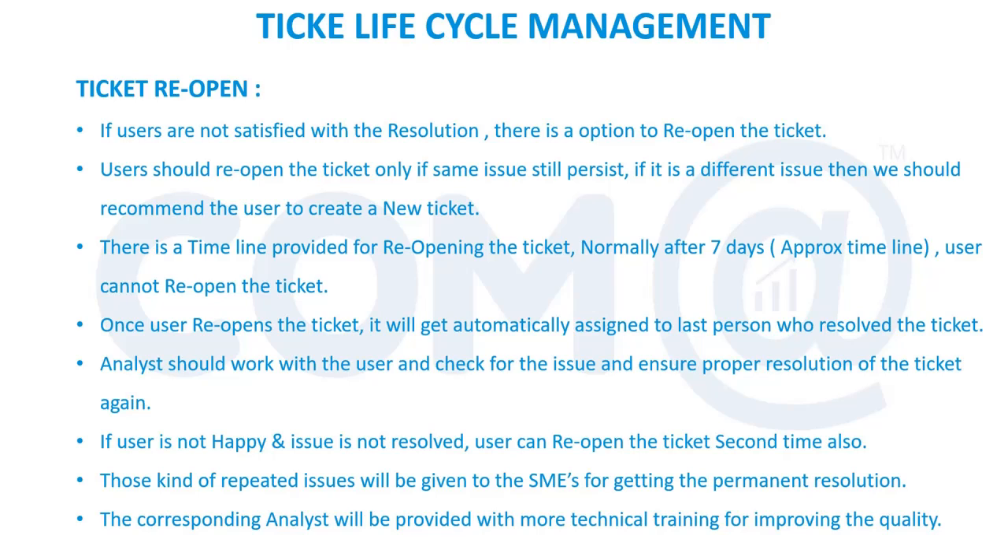Once the ticket is resolved — and 'resolved' and 'closed' are different terms — we give the end user some time, normally three to five days, to validate and confirm. If the issue is reoccurring, the user can directly reopen the ticket. The link or option will be provided, and once they click it, the ticket gets automatically reopened for the same issue and notified to the analyst who last closed it. There is no need for a queue manager to allocate the ticket — it automatically goes to the same person who closed it. If that person is unavailable, the queue manager can reassign it.